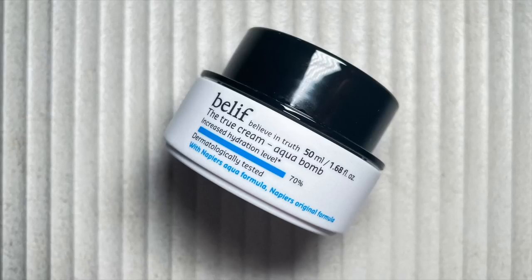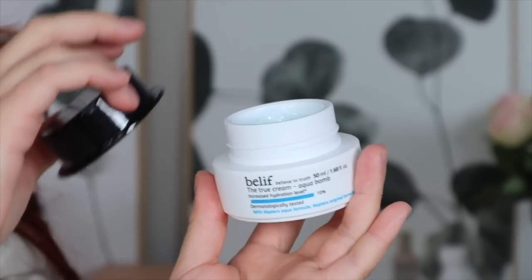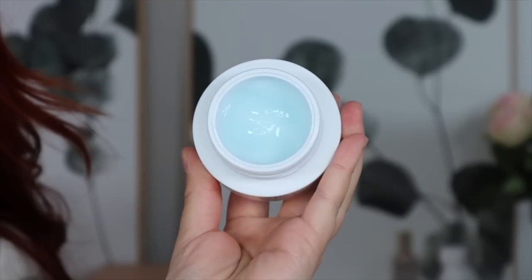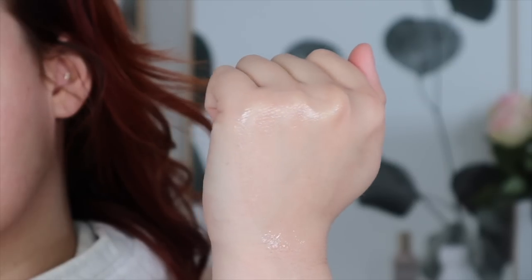Let's start with skincare. This is my favorite daytime moisturizer — the Belief True Cream Aqua Bomb. It's a very gentle, cooling, and refreshing gel moisturizer. Whenever I apply it, it feels like a nice tall chilled glass of water for my skin. It hydrates the perfect amount but what I love most is how lightweight it feels. I have an oilier complexion so I need something that's really light and not going to weigh down my skin. Makeup applies gorgeously on top — it never alters the appearance of makeup and goes on very smoothly.